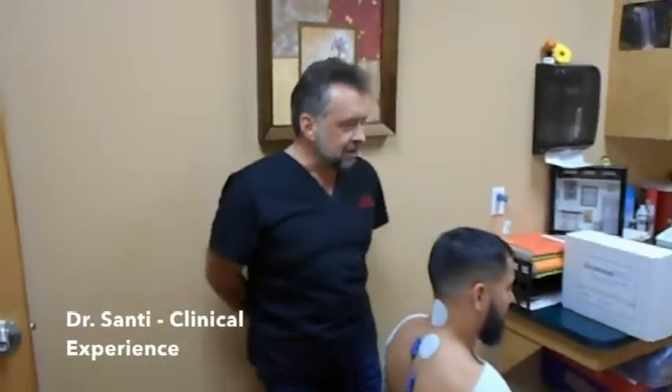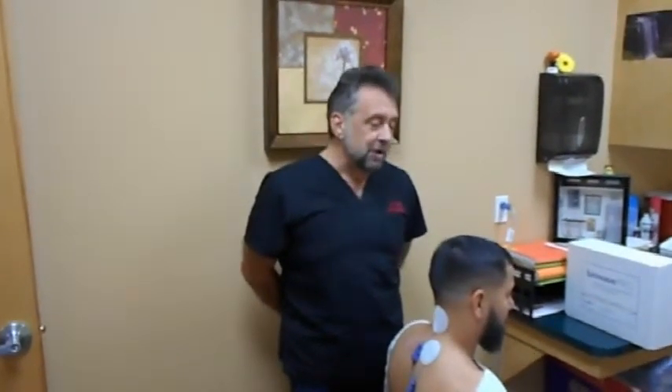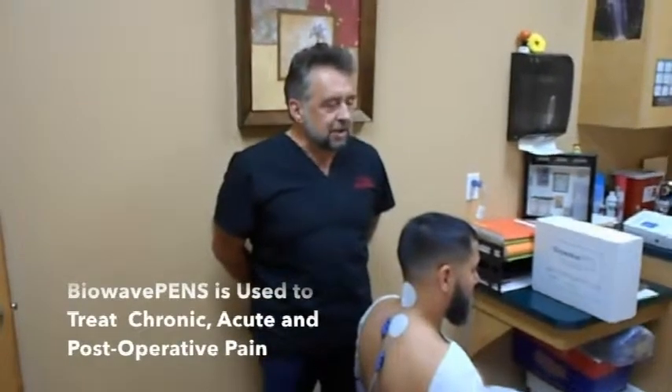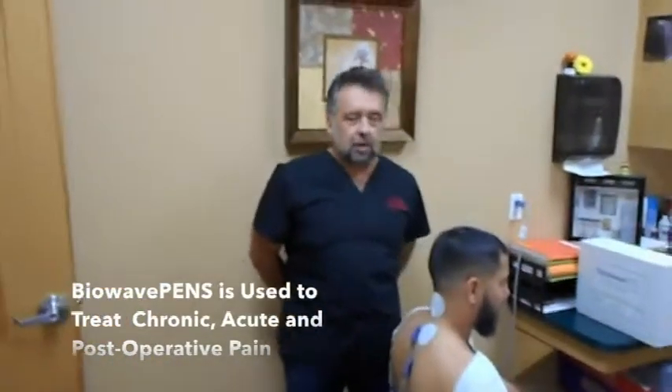My name is Dr. Santi. I'm an internist from Central Florida with a diversified medical clinic where I treat all kinds of medical conditions. One of the most common conditions I treat is chronic and acute pain. I have been using BioWave for the last several months with very, very good results. I use it for neck issues, back issues, acute pain, chronic pain, fasciitis, and all kinds of musculoskeletal issues. The majority of my patients on every treatment have received significant improvement in their pain, increased mobility and range of motion.